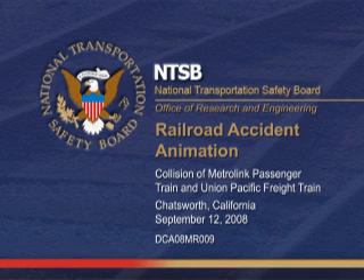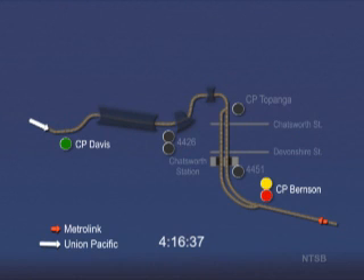This animation shows the train movements leading up to the accident that occurred in Chatsworth, California on September 12, 2008. It is based on data obtained from the Metrolink Dispatch Center, wayside signal equipment, and locomotive video and event recorders, as well as an assessment of the physical damage to the track.